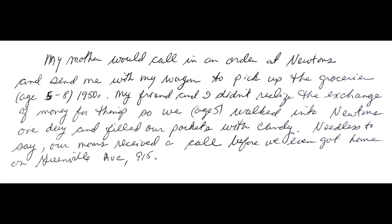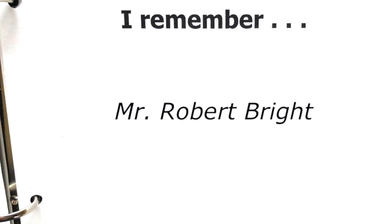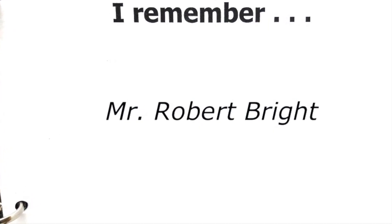"My mother would call in an order at Newton's grocery store and send me with my wagon to pick up the groceries in the 1950s when I was aged between five and eight. My friend and I didn't realize the exchange of money for things, so we walked into Newton's one day and filled our pockets with candy. Needless to say, our mothers received a call before we even got home on Greenville Avenue."